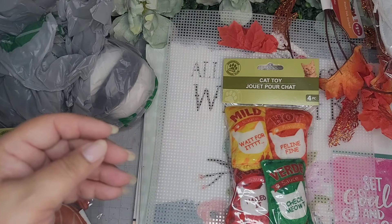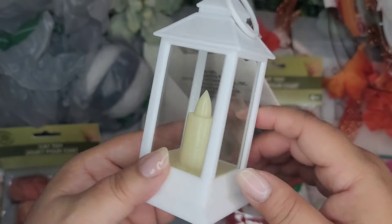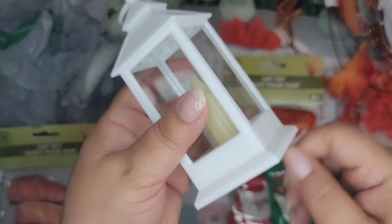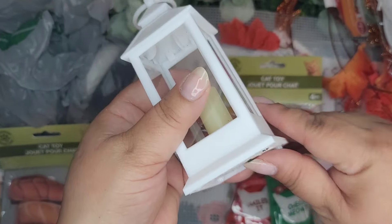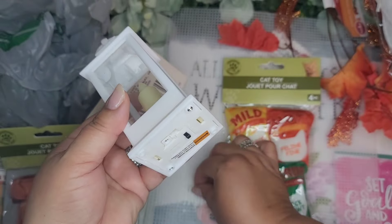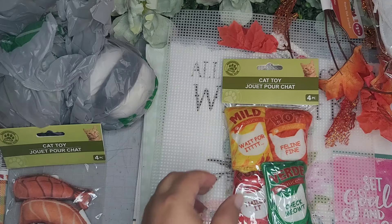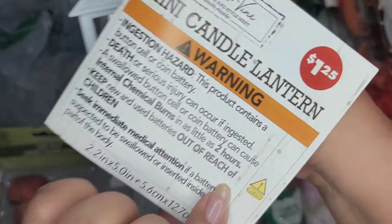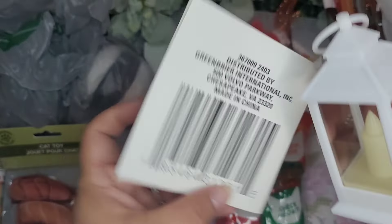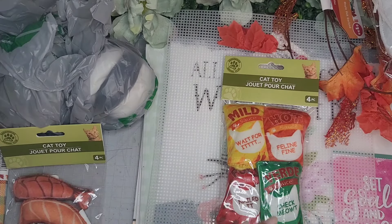Then they had these lanterns - these were in white and also in black. I just got the white and it's got the battery - I'll go ahead and try it out. Oh, it's bright! That is very nice. I'm going to put it back in to conserve the battery. This was $1.25 as well - it says 'Mini Candle Lantern.' The SKU is there.